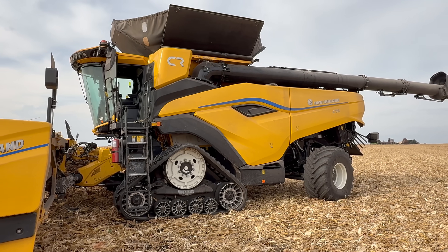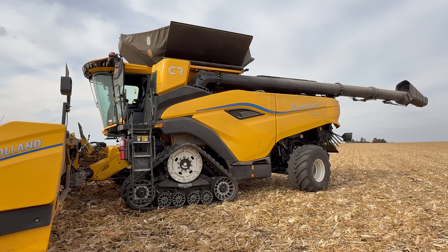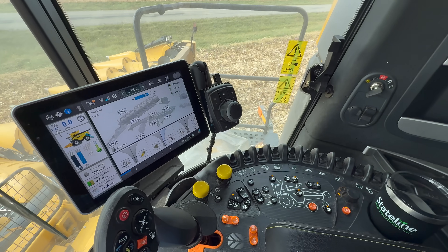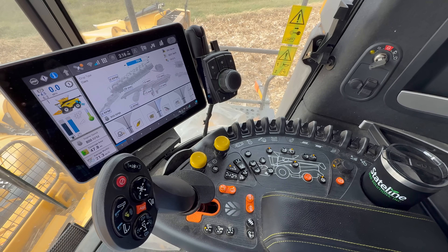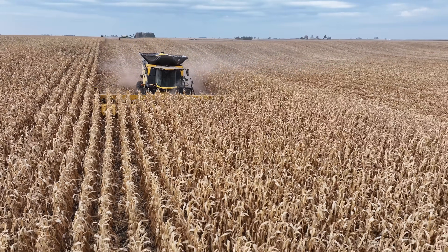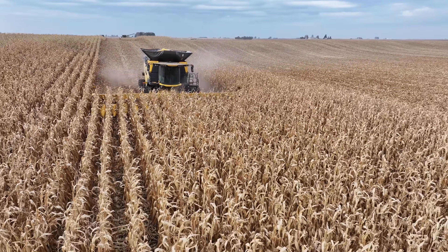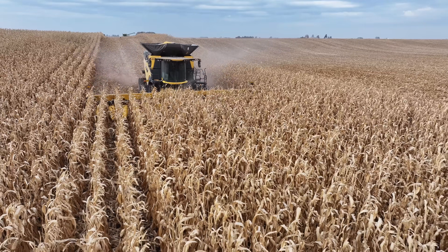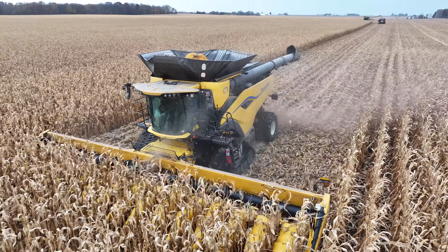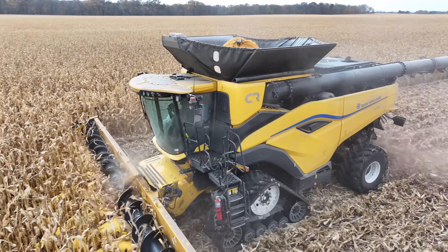I just wanted to get your opinion on the combine. The local dealer brought it out — Peabody's from Sterling, right close by. We have a sprayer from them too, and we've had good luck with that. I appreciate you taking a little time — we got some great footage of the combine running. Anything you can do to hurry up and get harvest done — you're within a week or so, and that's a good feeling, probably more for your wife.